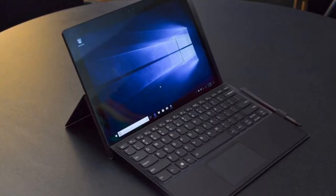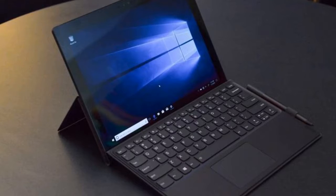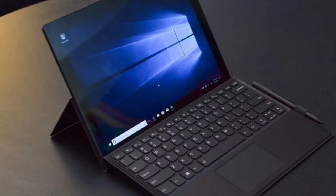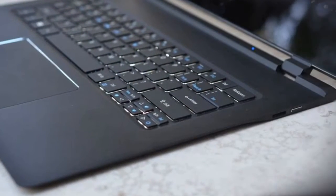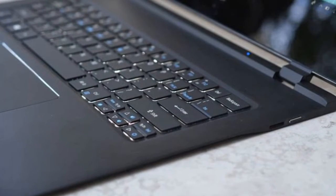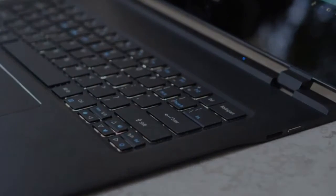Lenovo unveiled its ARM-powered Miix 630 this week — a hybrid of tablet and laptop. One of the big promises of this new class of devices is LTE connectivity, keeping you connected on the go. We haven't yet seen an ARM-powered laptop in a traditional clamshell design, but I'd expect we'll see more of these types of devices throughout 2018.